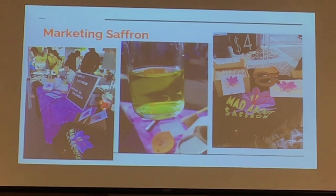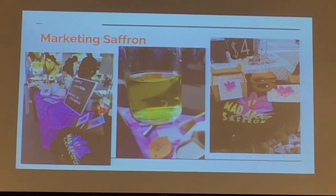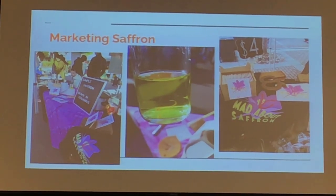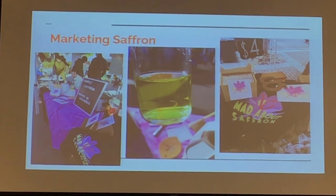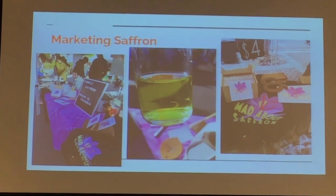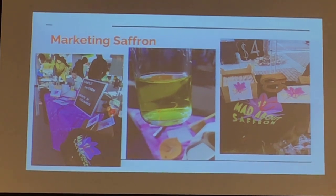The tricky part with any specialty product is marketing it. The market for saffron, even though people use it, is pretty untested because it's not seen as an approachable product — largely because it's so expensive. You do have to charge a lot for it because of the labor involved. But because it was a grant-funded project, we didn't need to keep sales equal to all of the investment infrastructure.